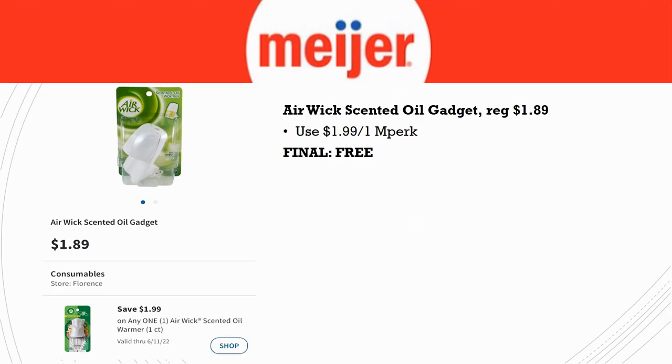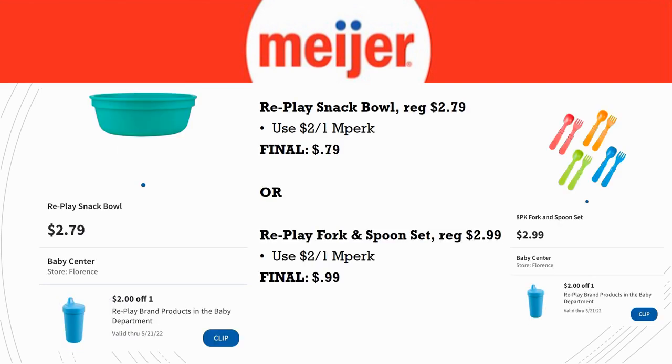Next deal: the Air Wick Scented Oil Gadget, regularly priced $1.89. We have a $1.99 off one MPerks coupon, so you're going to get this completely free. Meijer's system doesn't give overage — it'll just reduce the coupon down to $1.89 — but it's still completely free.